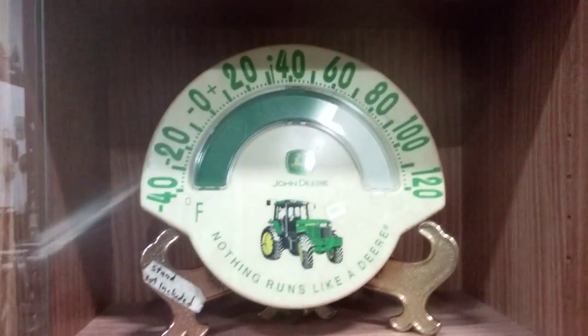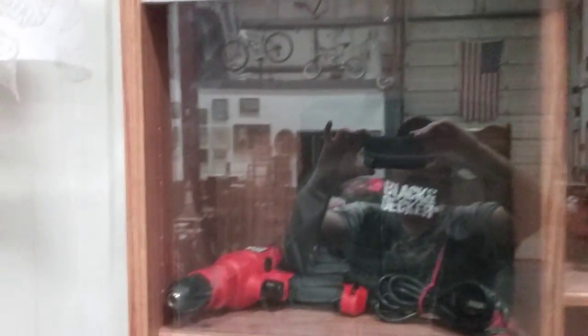This John Deere thermometer — cool. Black & Decker electric drill with a bag.